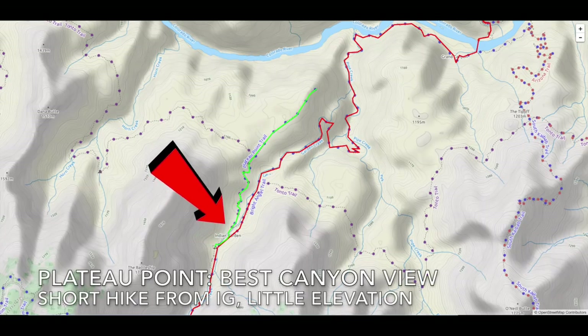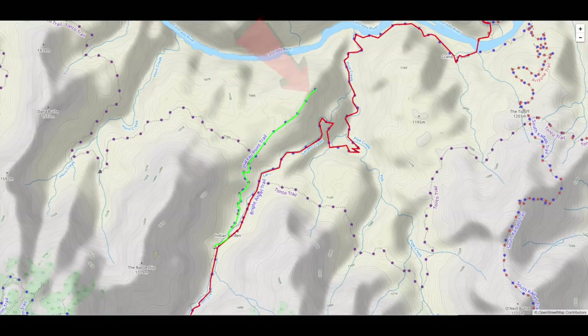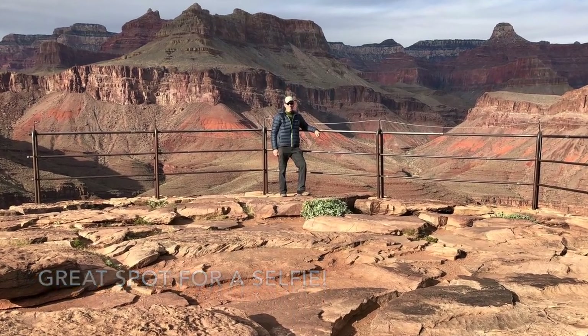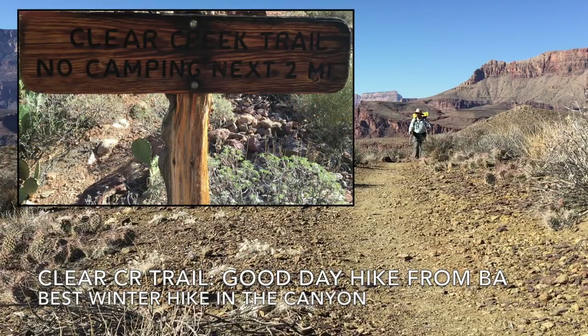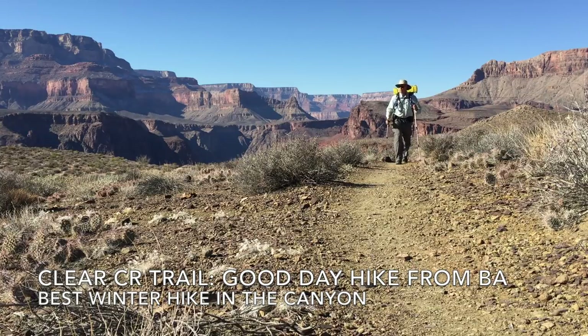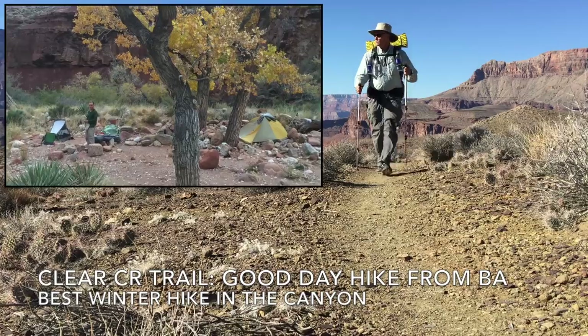If you plan to spend a night at Indian Garden, the short and reasonably level hike out to Plateau Point will give you one of the best views in the entire canyon. My favorite winter hike is the Clear Creek Trail, just north of Phantom Ranch. You can do it as a day hike by spending an extra night at Bright Angel, or add two days by spending a night at Clear Creek itself.